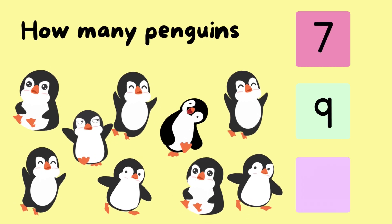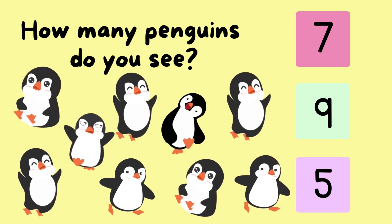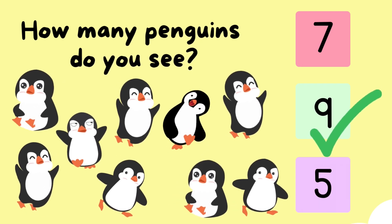How many penguins do you see? One. Two. Three. Four. Five. Six. Seven. Eight. Nine. Ten. That's correct.